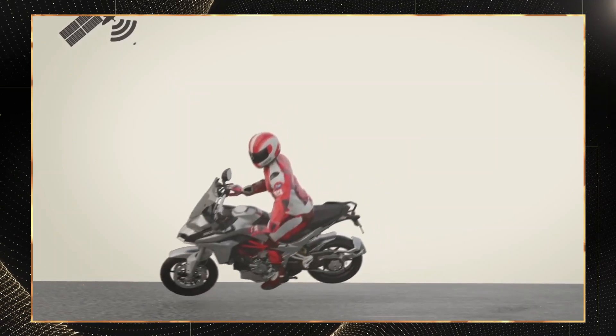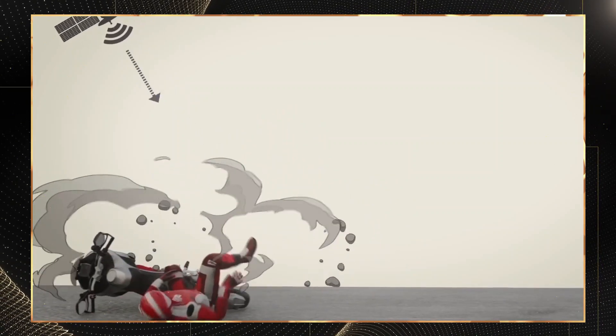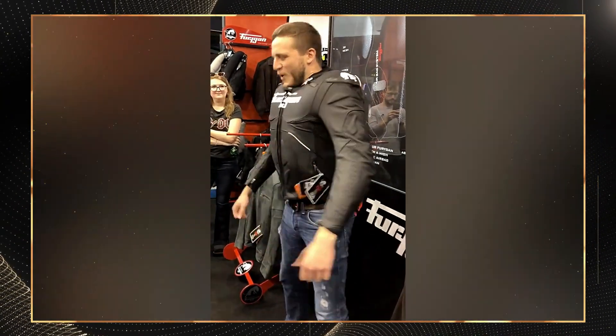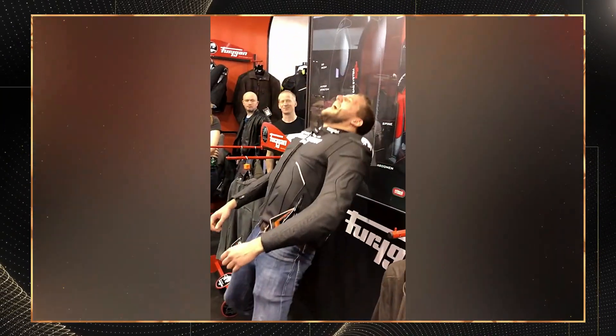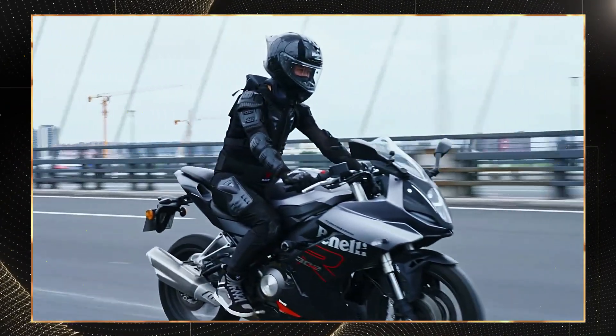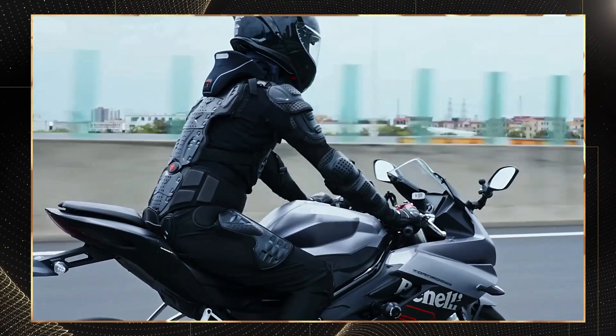In controlled testing, smart armor reduces abrasion injuries by up to 80% compared to standard protection while simultaneously reducing impact forces transmitted to the body by 40 to 60%. Let's examine five revolutionary systems that represent the cutting edge of rider protection.